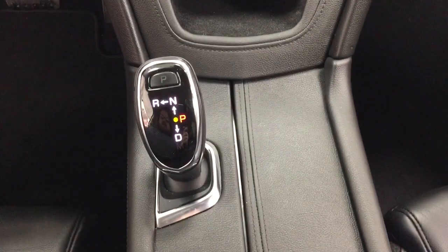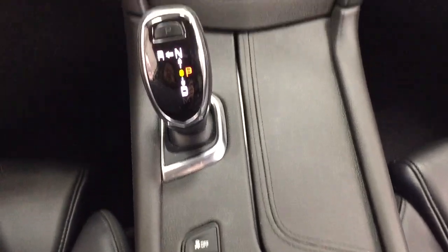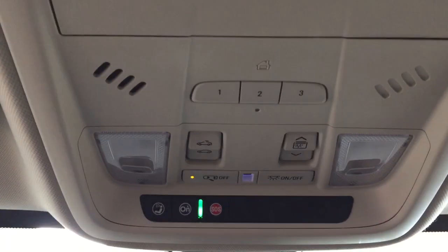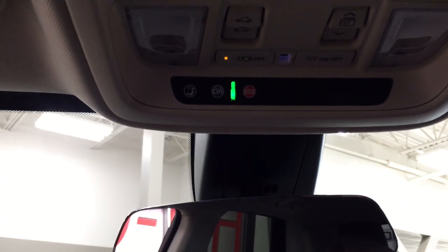It's mated to an automatic transmission with traction control on and off, all-wheel drive, and mode select. Taking a look at the very top, you're going to find your integrated garage door opener, controls for open and close of the power moonroof, along with your OnStar availability.